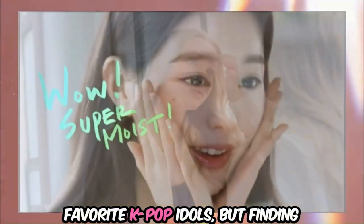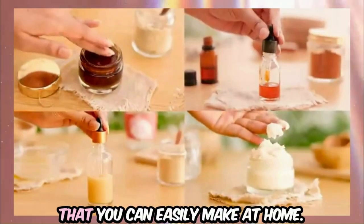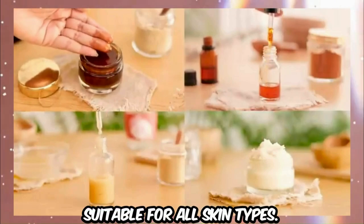Dreaming of glass skin like your favorite K-pop idols, but finding skincare products too expensive? Look no further. Here's a list of natural skincare products that you can easily make at home, suitable for all skin types.